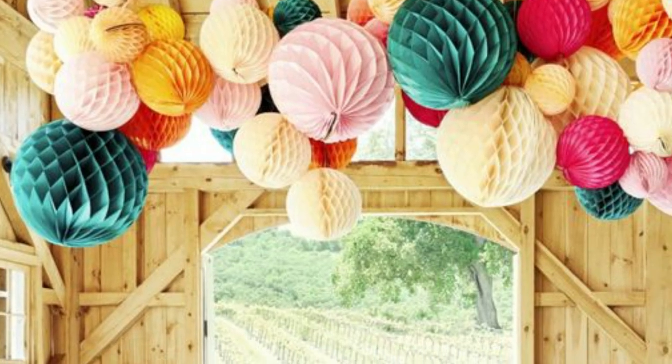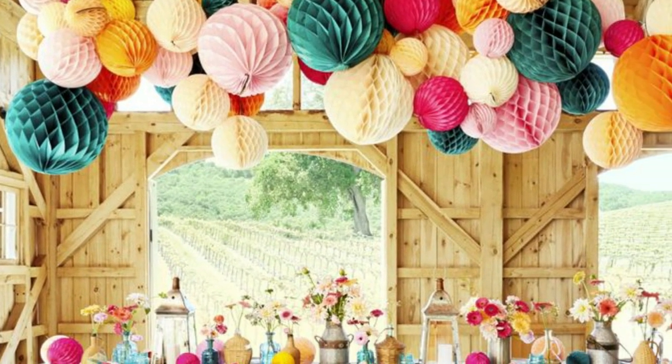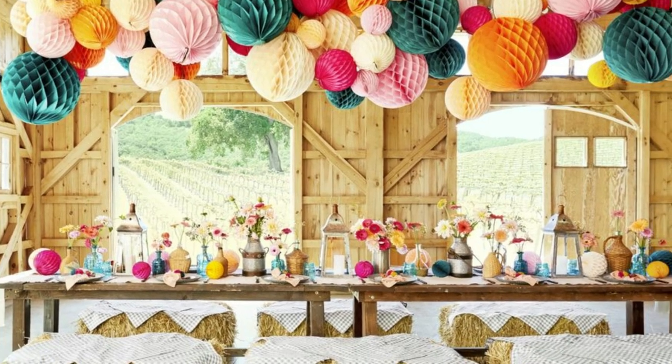5. Barn theme. Bales of hay will get you part of the way there if you can't actually host the party in a barn. Hang festive lanterns from the ceiling, and dot the tables with flowers for a cheery barn-themed party.